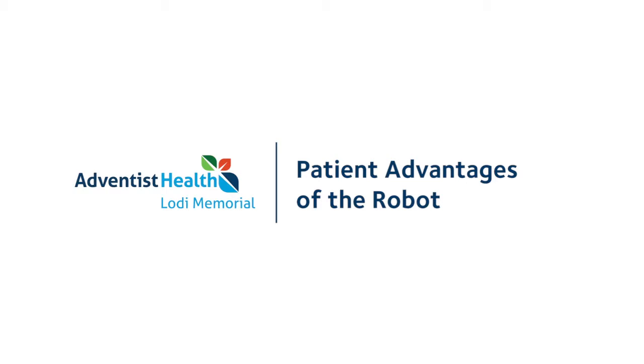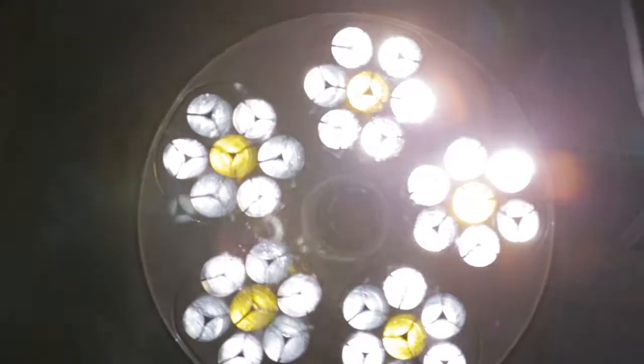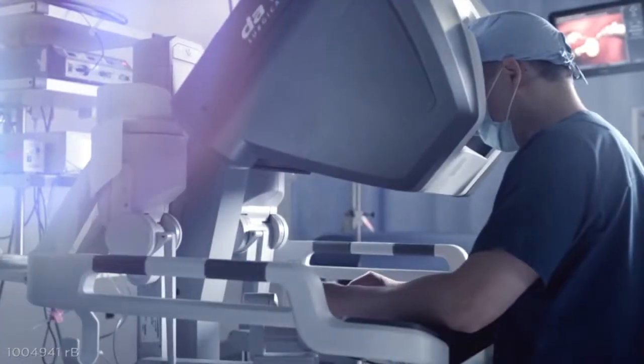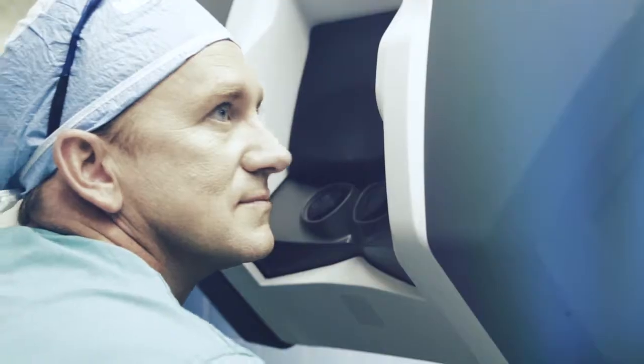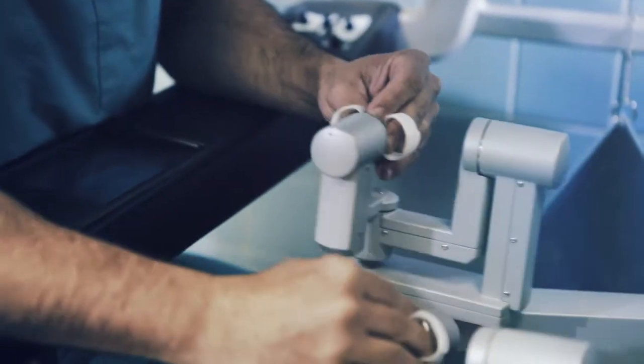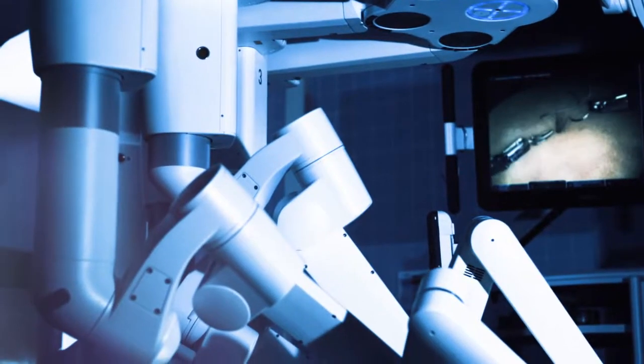The advantages to the patient are that it enables us to do more complex surgeries in a more minimally invasive fashion. We're trading the bigger open incisions for a colectomy for a few smaller incisions. Patients recover a lot faster. We have a lot better visualization — there's 3D visualization and 10 times magnification — which allows us to see the small blood vessels a lot clearer, so we have less blood loss and less potential for damaging nerves or other structures that we inadvertently can't see.